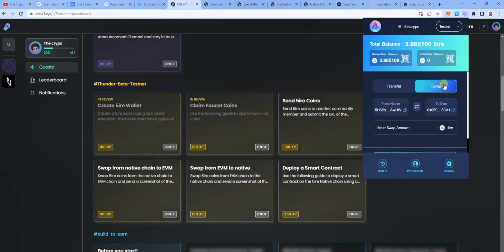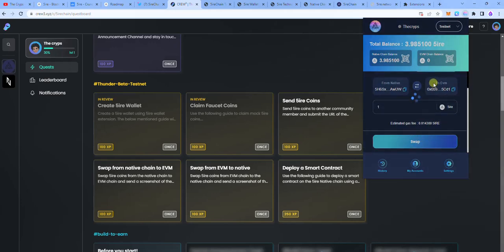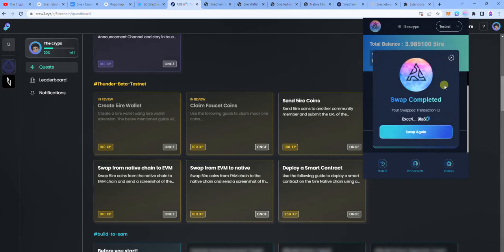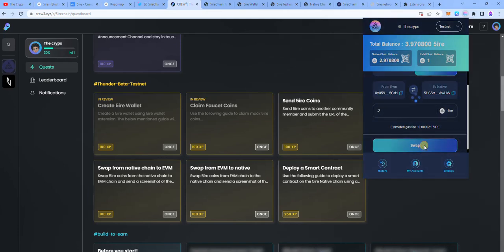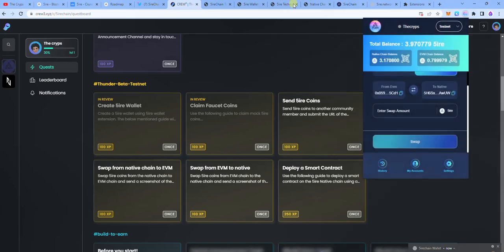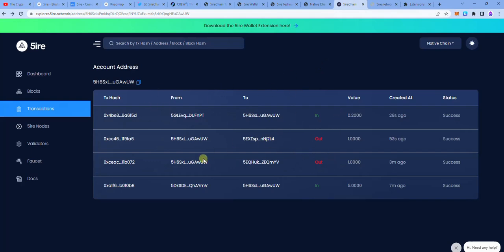The next task is to swap from native chain to EVM and from EVM to native chain. I have some balance in the native chain, so I'm going to swap one from native to EVM — that's done. Then I'll tap on swap again, flip from EVM to native, and swap 0.5 or 0.2. It's done and quite simple. You will also find the swap transactions on the explorer — just copy the link and do the same thing.